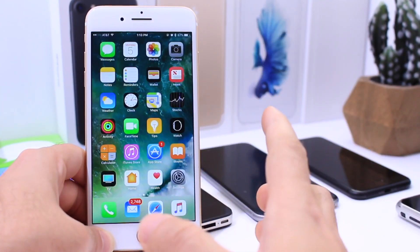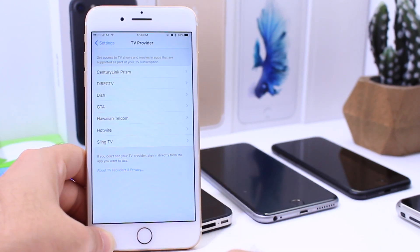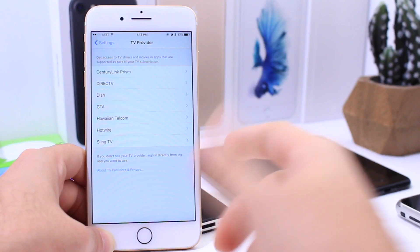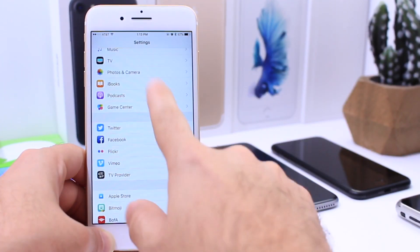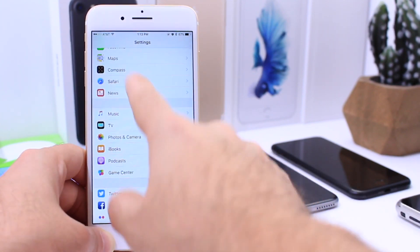You also have the search tab, which is fully functional. Great indication that this is going to be the final release of iOS 10.2. The provider list has grown over the last couple of weeks — more have been added and you can log in through that section.